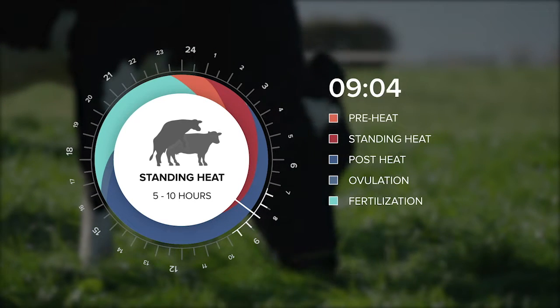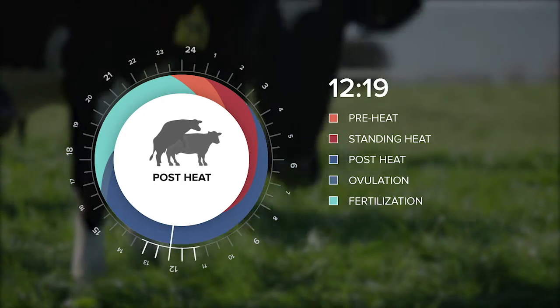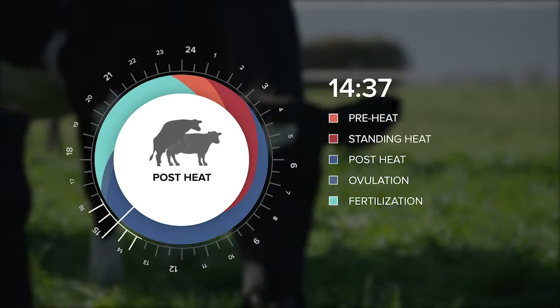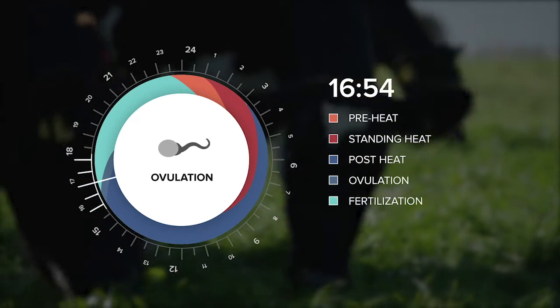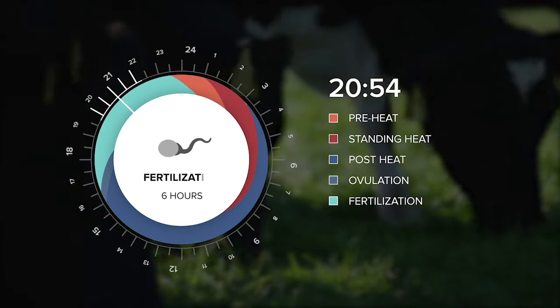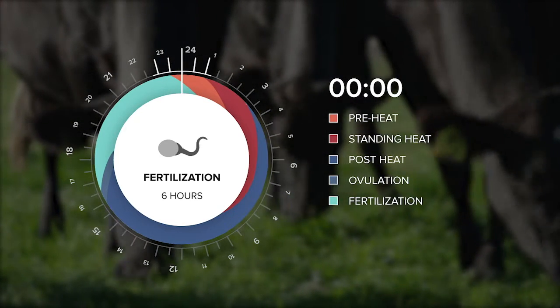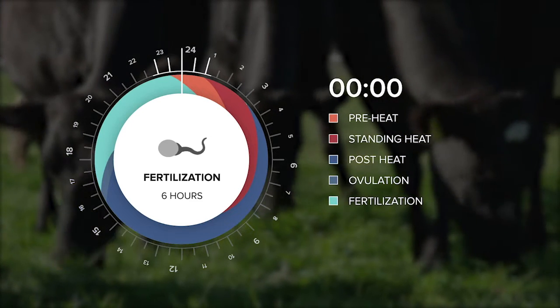In natural mating, the bull serves the cow during the standing heat period. Passage of the sperm through the genital tract and the fallopian tubes will take about six to ten hours, but they will be present in the tubes before the release of the ovum. The egg will remain in the fallopian tubes, able to be fertilised for a further six hours before it is reabsorbed.